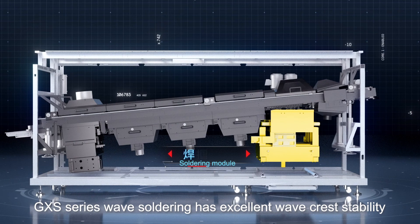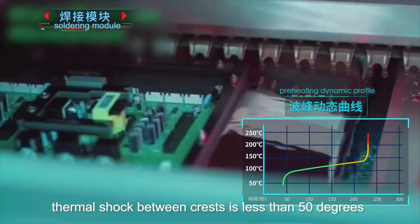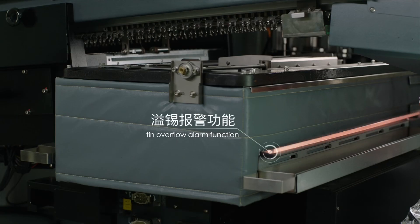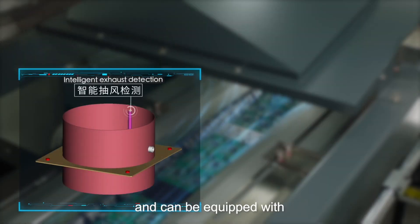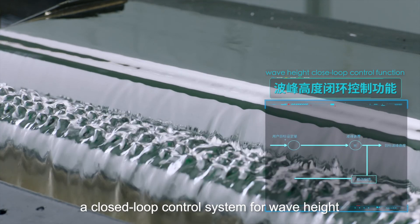The GXS series wave soldering has excellent wave crest stability — thermal shock between crests is less than 50 degrees. It features a standard tin overflow warning function with optional tin furnace energy saving management, intelligent detection of the exhaust system, and can be equipped with a closed-loop control system for wave height.